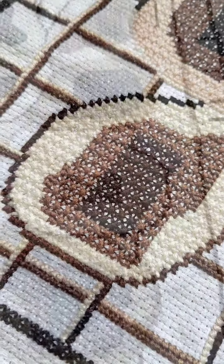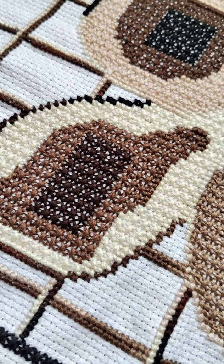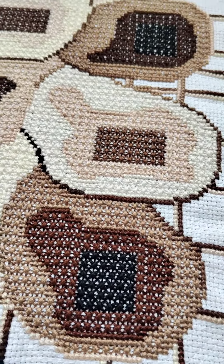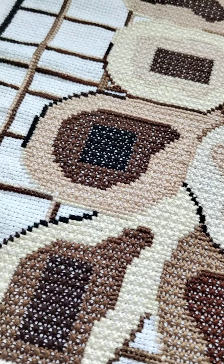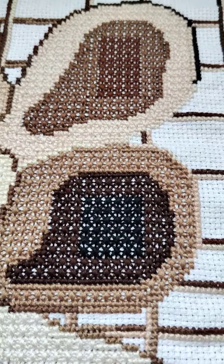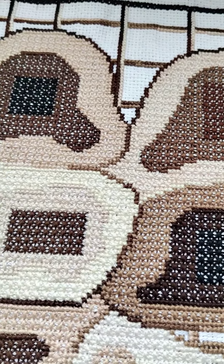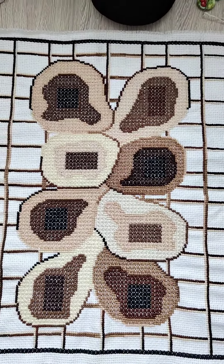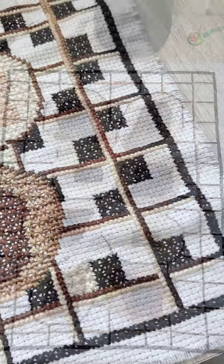In my Etsy store — using the link in the description — you can buy any of the patterns you like for doing your own embroidery, as wall decor, the basis for an accessory, or some other purpose, for yourself or as a present.